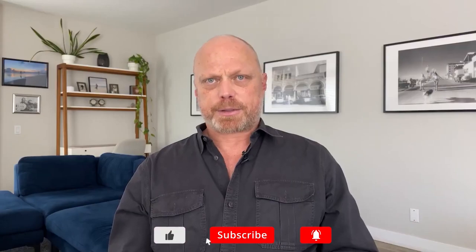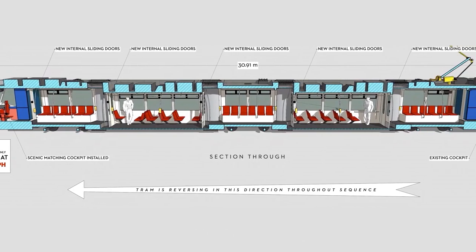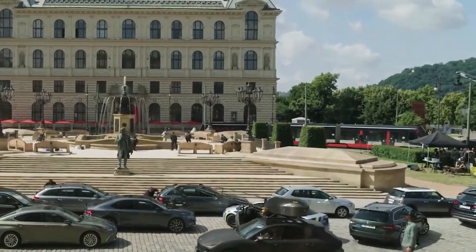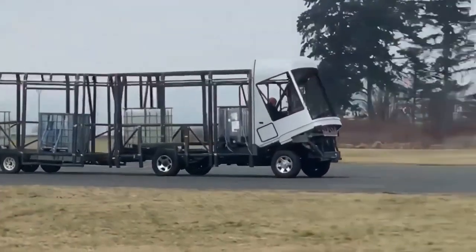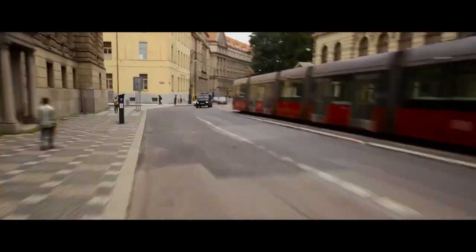We started way, way early in pre-production for the trolley sequence doing storyboards, then we did pre-viz, then we did tech-viz to help design what vehicles needed to be built. You have an actual trolley that runs on tracks through Prague that we used. We had a bus rebuilt to look exactly like the trolley, but ran on tires for shots where we needed to move the tram at speeds that a tram couldn't achieve.